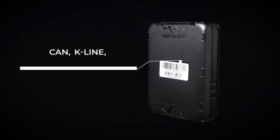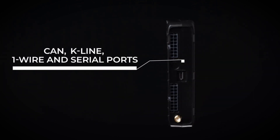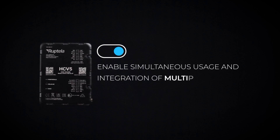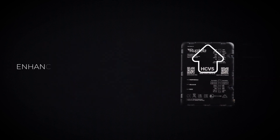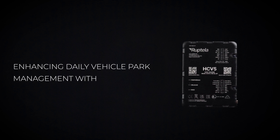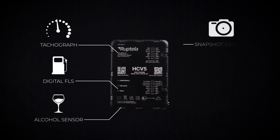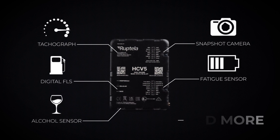CAN, K-Line, OneWire, and Serial ports enable simultaneous usage and integration of multiple solutions, enhancing daily vehicle park management with a tachograph, digital FLS, alcohol sensor, snapshot camera, fatigue sensor, and more.